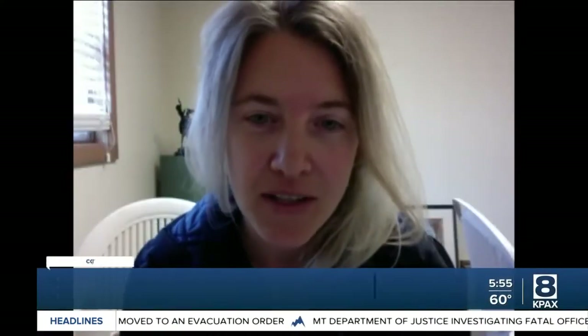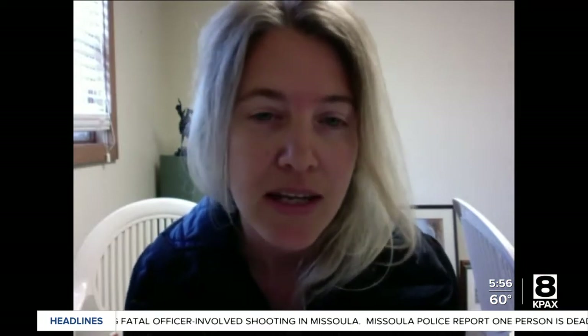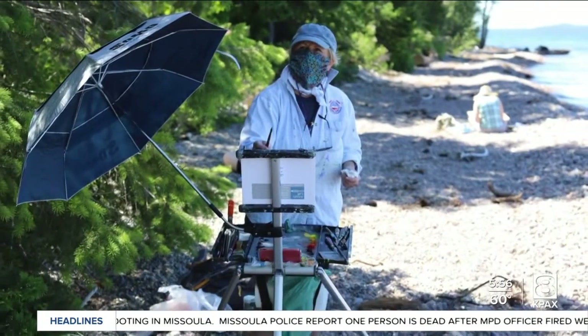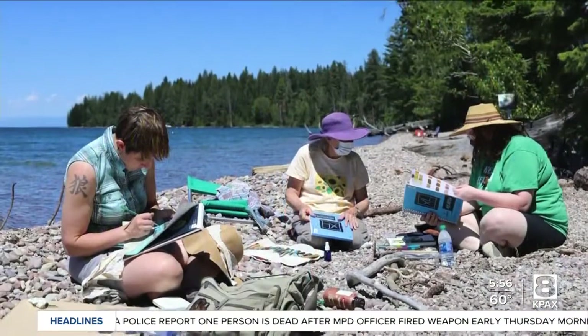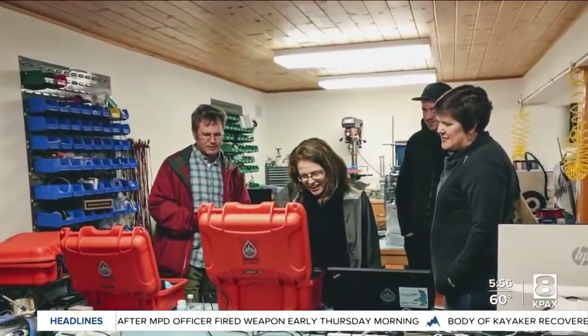Our exhibition is highlighting a collaborative project between the Flathead Lake Biological Station and Open Air Montana. We're a place-based artist-in-residence program that connects artists with unique sites such as the Biological Station for four to six week residencies. And this exhibition is featuring 10 artists that have been in residence at the Flathead Lake Biological Station over the past three years.